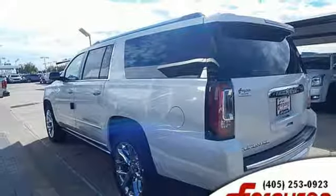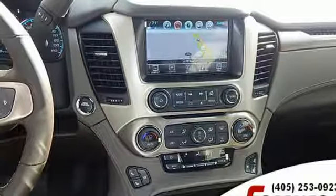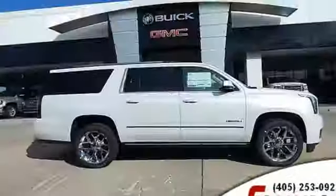Dual zone climate control, power tilt down heated mirrors, streaming audio, hands free lift gate, doors and push button start proximity key, and V8 engine.